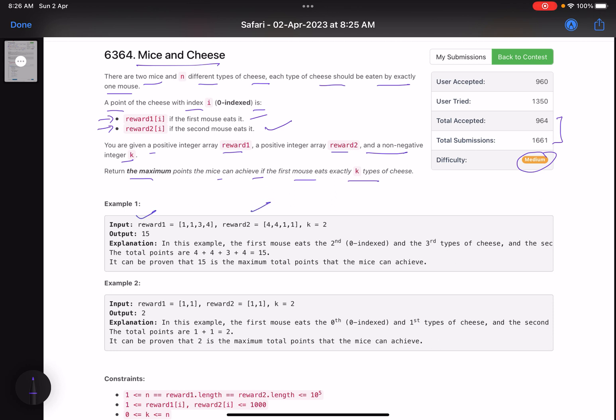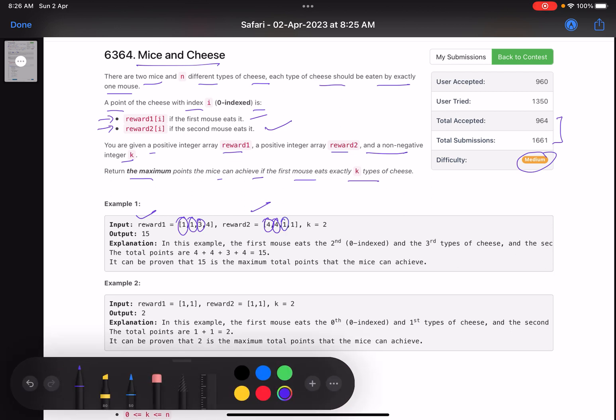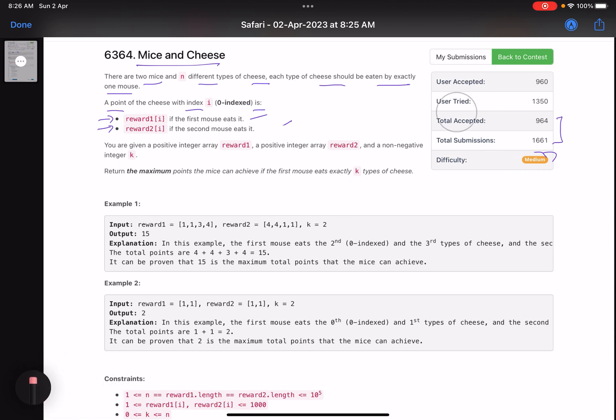You are given positive integer arrays reward1 and reward2 and a non-negative integer k. Return the maximum points the mice can achieve if the first mouse eats exactly k types of cheese. So if the first cheese is eaten by the first mouse I get one point, but if the same cheese is eaten by the second mouse I get four points. Similarly for the second type of cheese: first mouse gives one point, second mouse gives four points. For the third type: first mouse gives three points, second mouse gives one point.